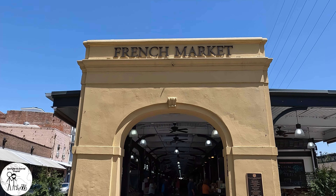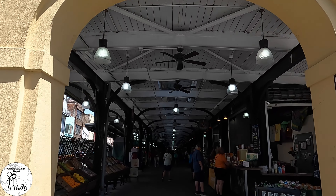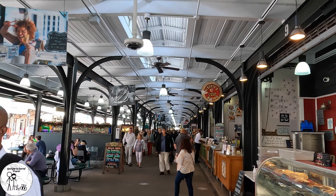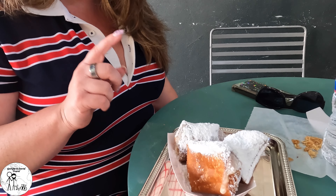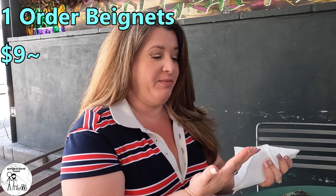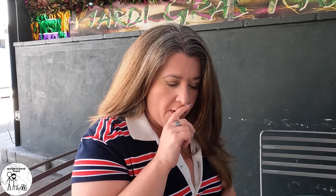We are currently in the French Market. We're going to try two things. The first is the praline-stuffed beignets from Loretta's. This is our third version of a beignet. Loretta's beignets are definitely my favorite — they are more like a croissant, very flaky and layered. They have a ton of flavor and don't taste anything like a funnel cake. So if you're going to have beignets, come to Loretta's.